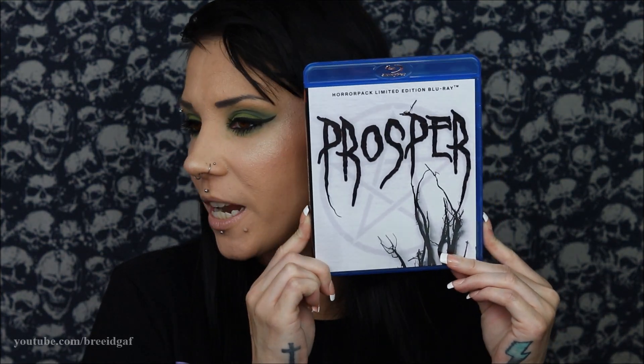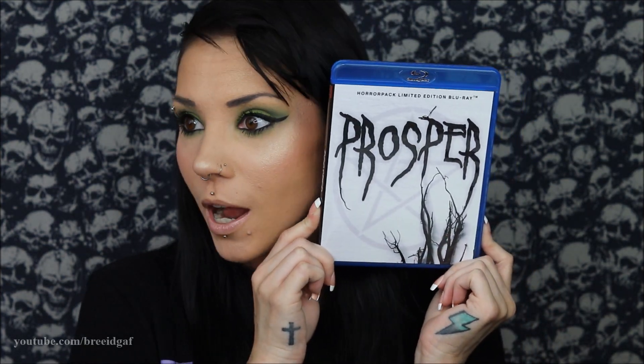Two movies left for May. Moving on to the third movie — this one is our Horror Pack limited edition and it has really cool cover art. It's called Prosper. It looks like it's going to be a cheesy one. It's 90 minutes long and was made in 2014.